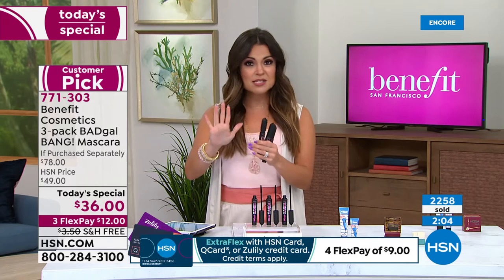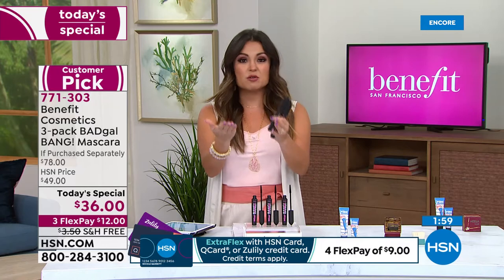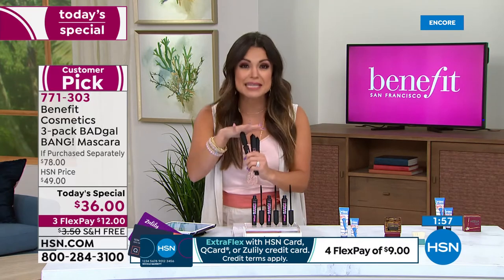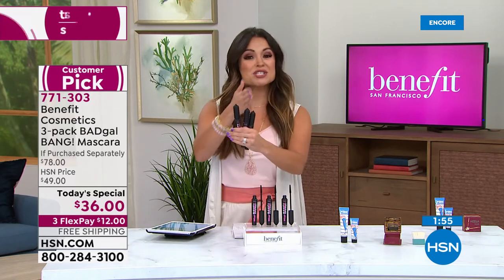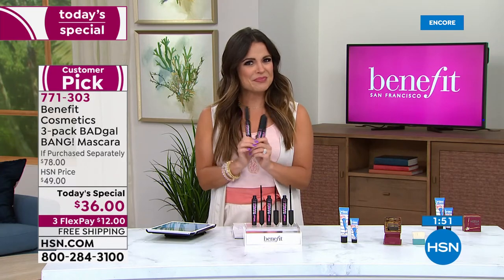A lot of you are picking up multiples because they're separately boxed. You can save them - it's a three-year shelf life unopened - keeping them for gifts or just for yourself. It's like a toothbrush: you know you're going to need it. Every couple months you're supposed to switch it out. This is one year's worth of mascara.